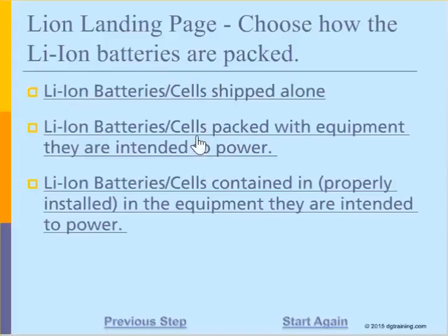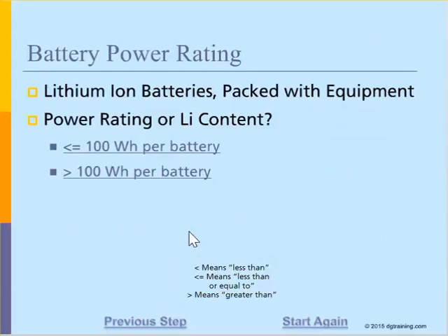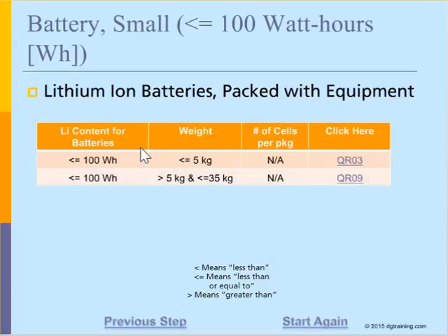After that, we'll tell the wizard whether they are batteries or cells, and we'll choose batteries in this example. The last piece of information is the power rating of the battery or cell, or the lithium content. Let's say that we're under 100 watt-hours per battery.